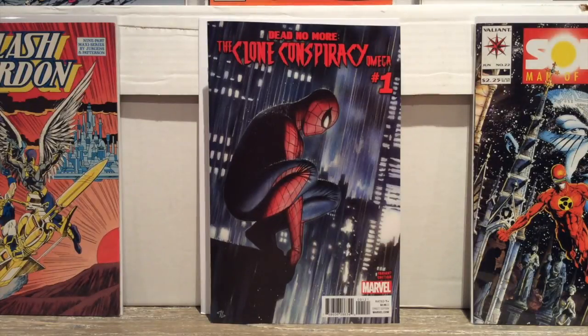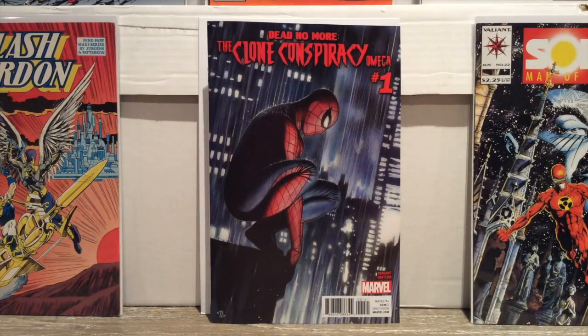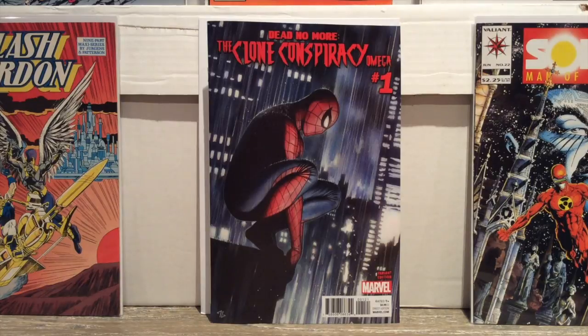We're going to kick off the haul this week with Marvel books, and the first one up is Dead No More: The Clone Conspiracy Omega number one. This is a variant edition cover. I really like The Clone Conspiracy — I thought it ended pretty suddenly, and the last issue of Amazing Spider-Man covered some of the missing ground. I'm not sure what this book even is for at this point; the story seems over. But they're squeezing one more issue out, and I read something about the Rhino being in it. He's one of my favorite villains, so I don't mind picking it up.